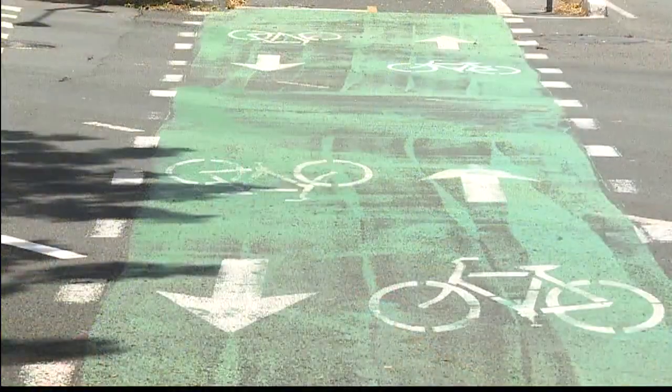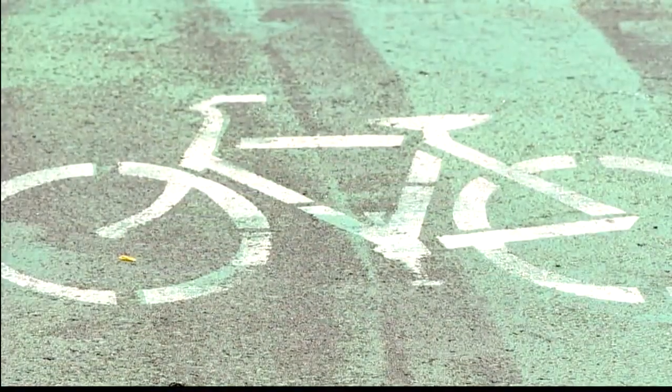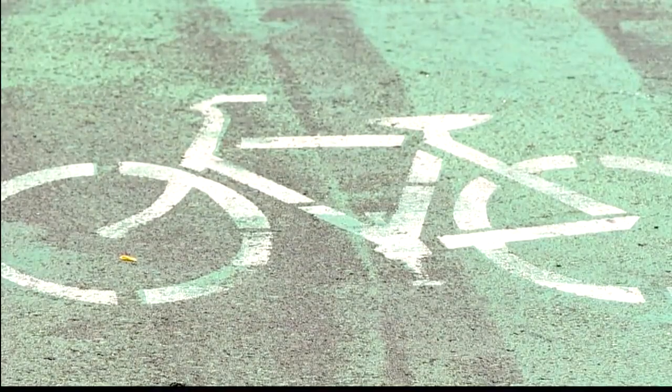Previously, coming out of the driveway, motorists only had to look to their right. Now they need to look both directions for bikes — of course, they had to look for pedestrians both ways anyways. And then at intersections, because it's a two-way bicycle facility on a one-way street, they have to look for bicycles coming from both directions, in front and back.